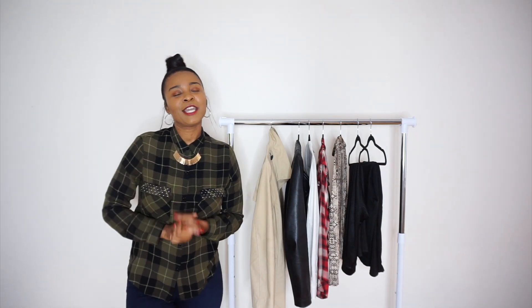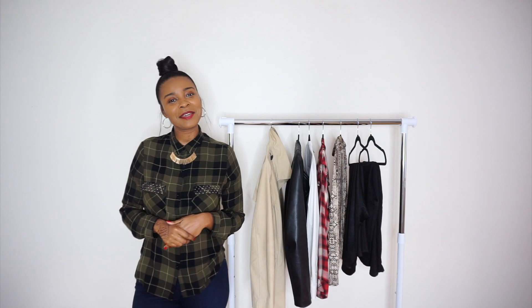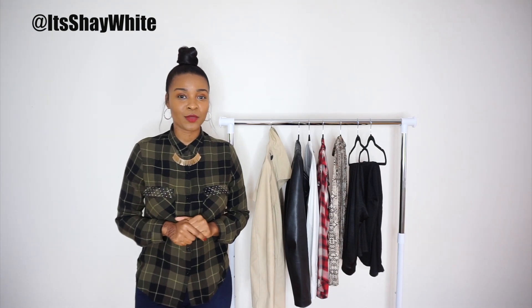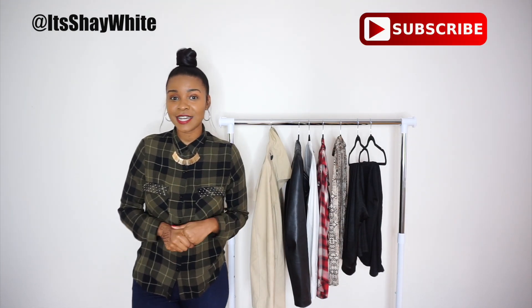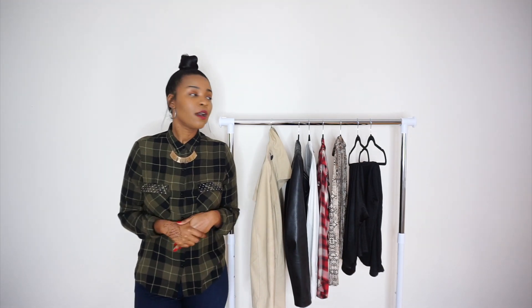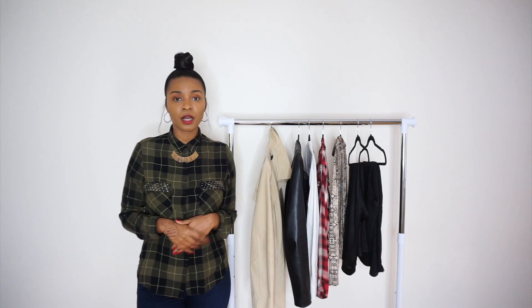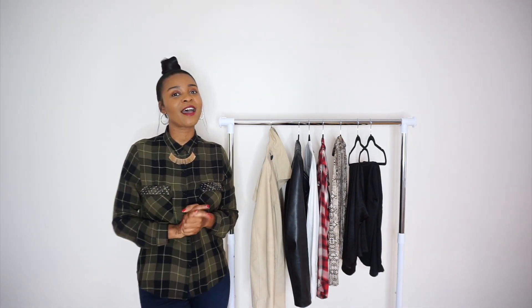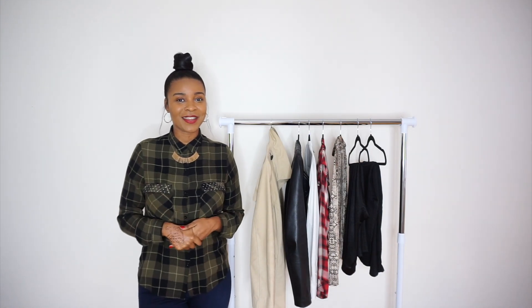Hi guys, welcome back to my channel. For those of you who are new, thank you for joining me. My name is Shea White and if you are not following me on Instagram already, make sure you do at It's Shea White. Also, don't forget to subscribe to my channel — just hit that subscription button in the lower right corner. So in today's video, I'm going to be sharing with you guys some of my fall must-have basics. These are my key items that I cannot go through the season without. They're mostly neutrals with one pop of color, so they pretty much go with each other. They're easy to mix and match and formulate quick outfits when you're on the go. If you're interested in learning more, then keep watching.